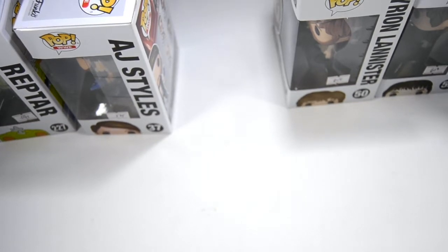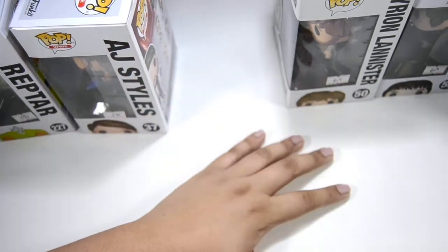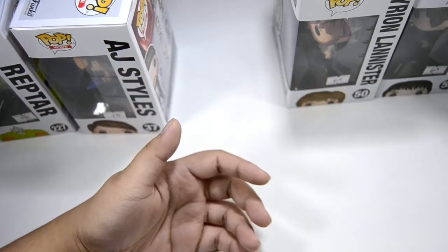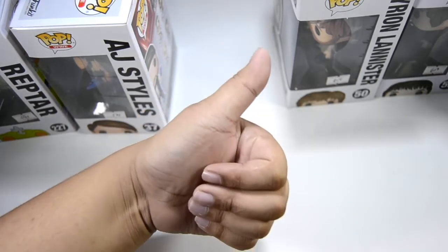That was it for this video. I'll be posting a lot more content soon and I hope you'll still be welcoming even though it's not all about kpop unboxings. Thank you for watching and I'll see you next time — bye guys!